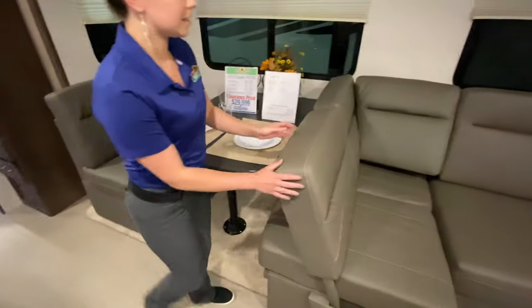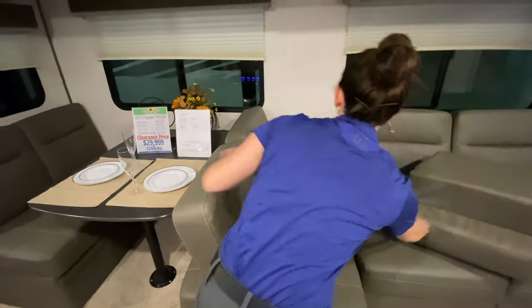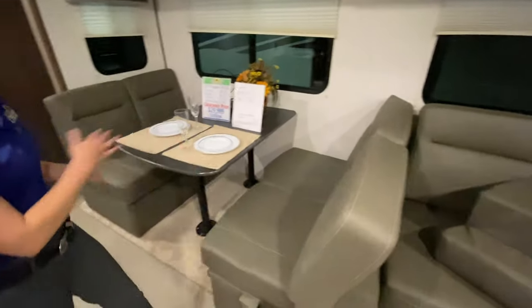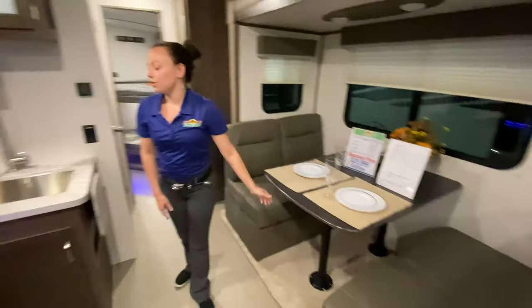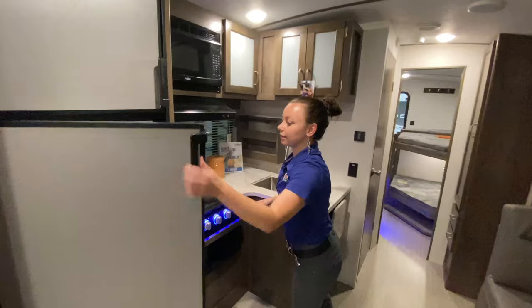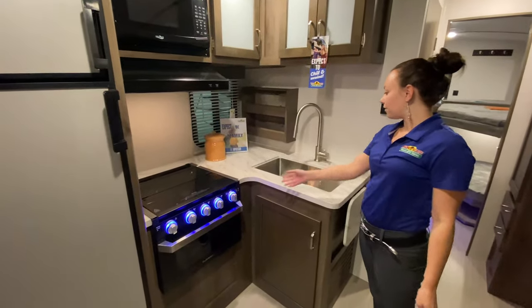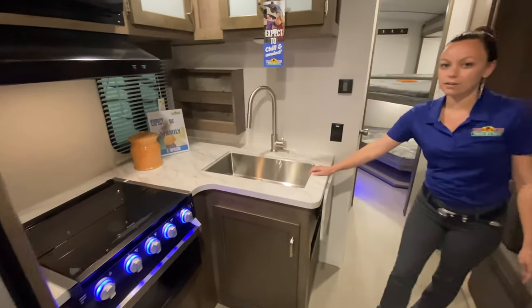The cool thing is, this bench right here flips around so you can have it either way. And then you've got your kitchen area. You've got a nice size refrigerator over there, your microwave, your oven, and a nice big sink area here.